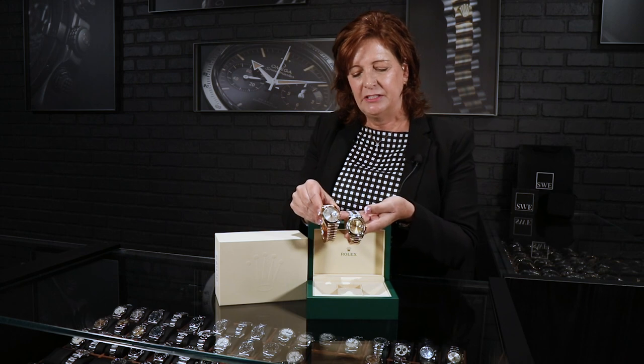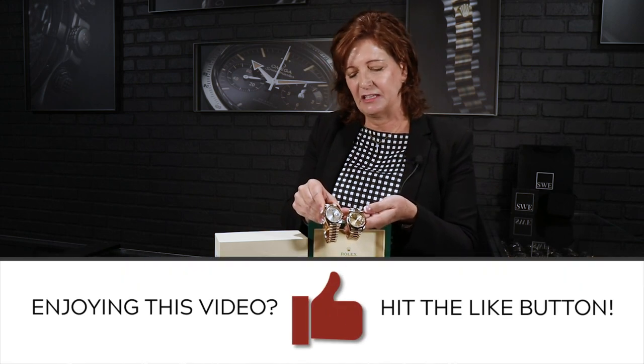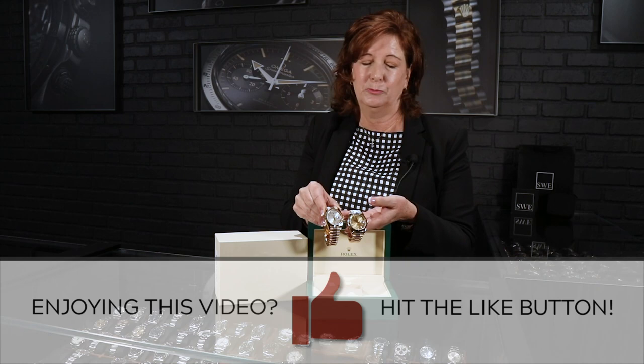They're similar watches and both great choices, but while we had them available I just wanted to take a minute to tell you the difference and let you see them side by side. Give us a call here at Swiss Watch Expo — we'll be happy to help you pick out the right one and take good care of you.